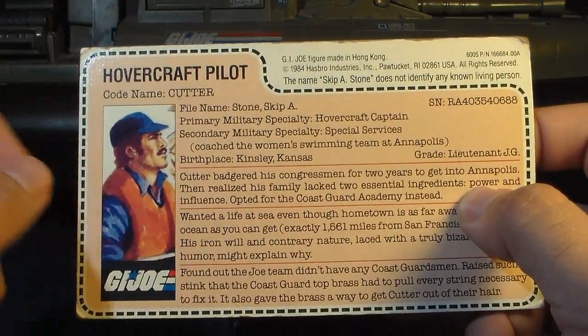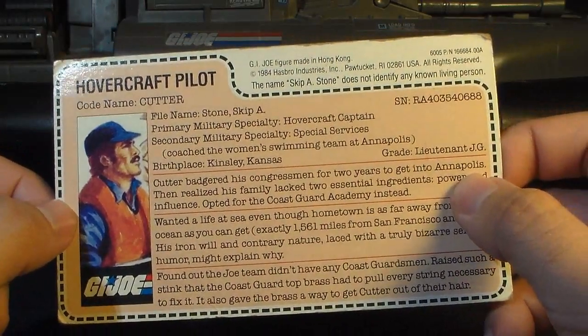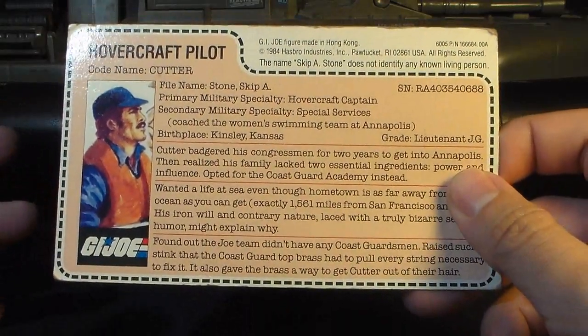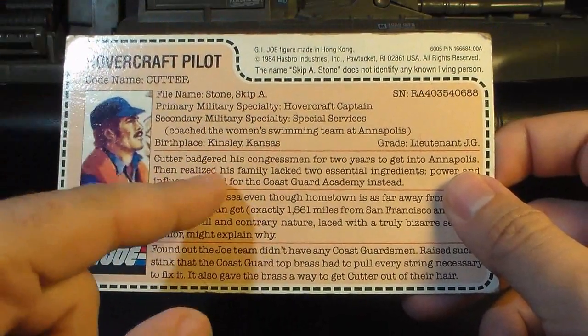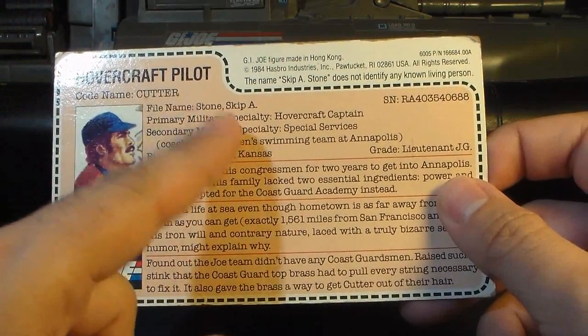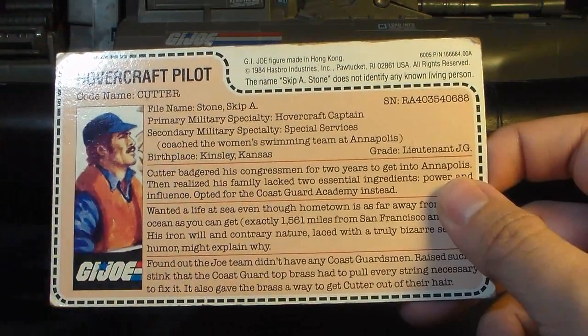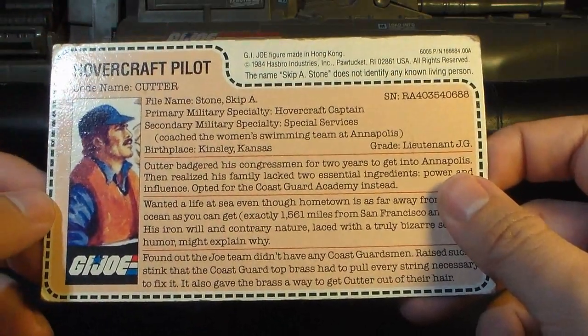His file name is Skip A. Stone. That is terrible. Larry Hama, the writer of the G.I. Joe comic book, was writing these file cards at the time, and sometimes he would put in a kind of joke name. This has to be one of the worst — Skip A. Stone. That's a real groaner.